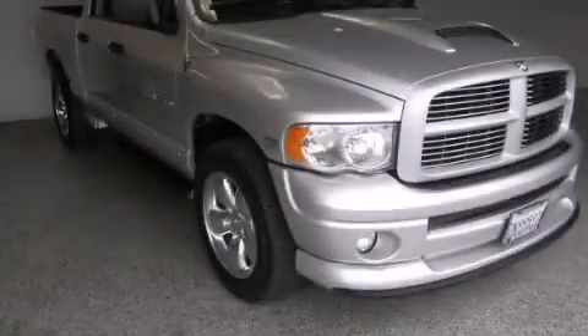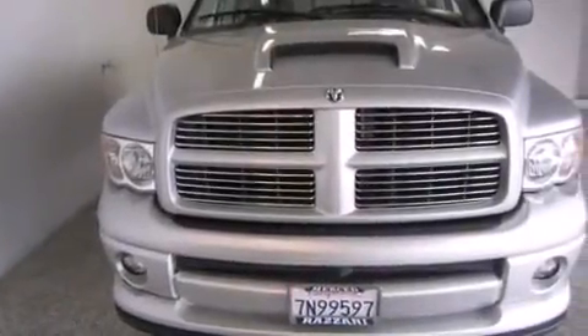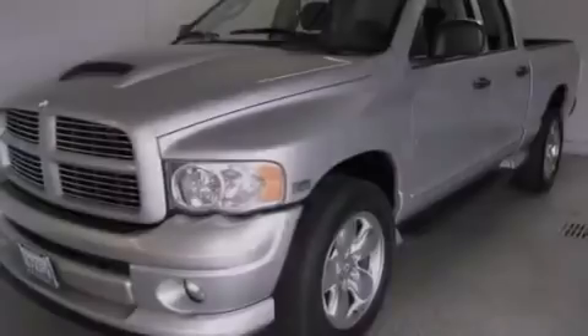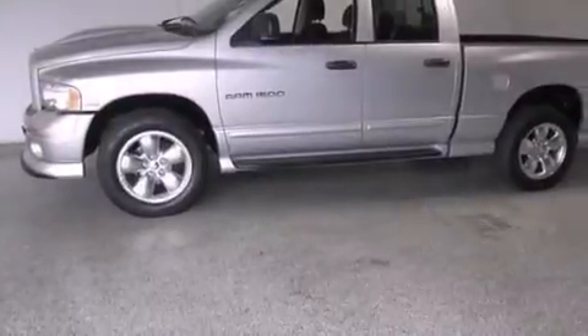This is a 2004 Dodge Ram 1500. It has what you need for work as well as what you want for play. This truck has a 5-speed automatic transmission, a 5.7-liter V8, and the added capability of 4-wheel drive.